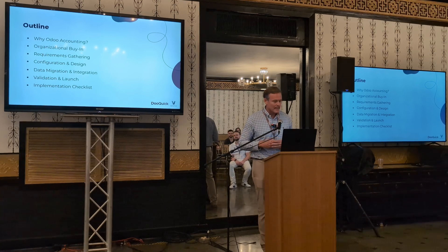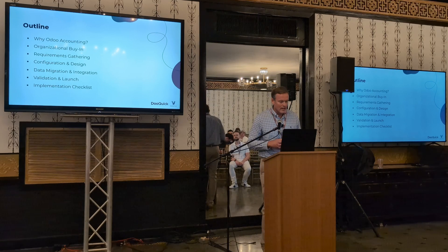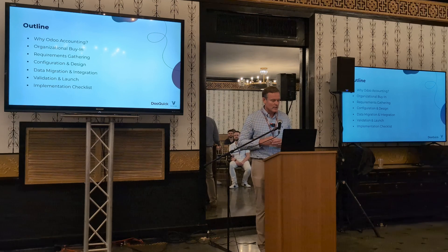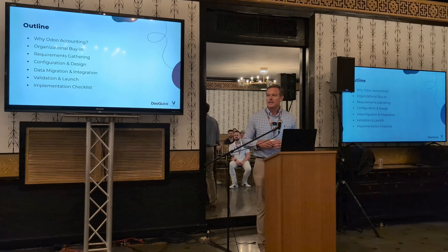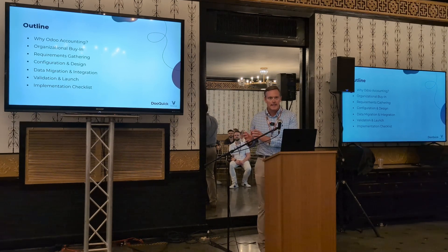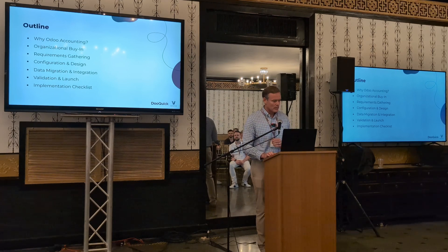We'll spend a few minutes talking about why companies get interested in Odoo accounting, and then we're going to walk through a basic project plan for what a migration typically looks like, as you go through organizational buy-in, gathering requirements, configuration and design, data migration and integration, and finally validation and launch. Then we'll close with a very practical implementation checklist that you can use to assess your organization's readiness to move from your existing accounting system to Odoo.